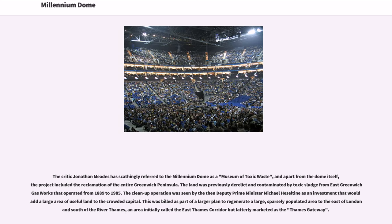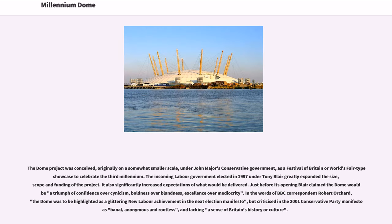The critic Jonathan Meades has scathingly referred to the Millennium Dome as a museum of toxic waste. Apart from the dome itself, the project included the reclamation of the entire Greenwich Peninsula. The land was previously derelict and contaminated by toxic sludge from East Greenwich gasworks that operated from 1889 to 1985. The clean-up operation was seen by then-Deputy Prime Minister Michael Heseltine as an investment that opened up a large area of useful land to the crowded capital. This was built as part of a larger plan to regenerate a large, sparsely populated area to the east of London and south of the River Thames, an area initially called the East Thames Corridor but later marketed as the Thames Gateway.